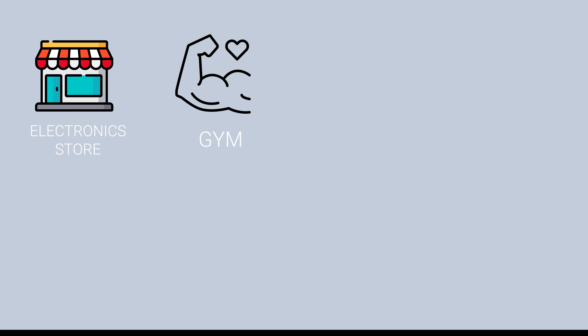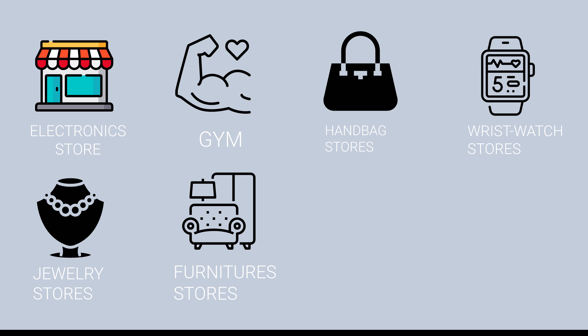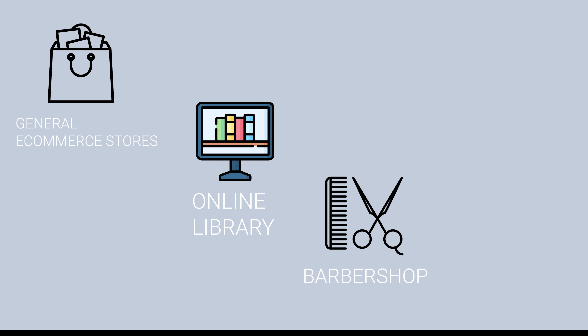Gym stores, Handbag stores, Watch stores, Jewelry, Furniture, Fruit stores, Kids clothing, General e-commerce stores, Online library, Barbershop.